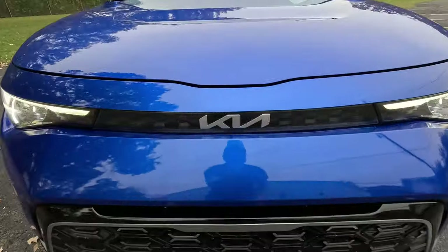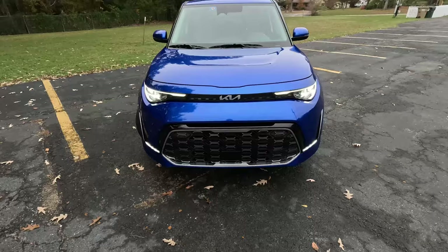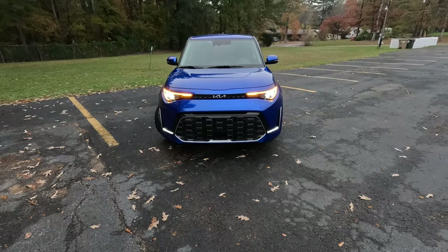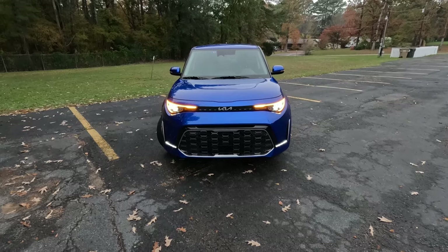Hey GearHeads and welcome to Garage Talk. I'm Kori. I'm Holly. Back there is Tucker. And we're in a fun, quirky little vehicle from Kia — the 2023 Kia Soul GT Line. In this video, we're going to see how this fun, interesting little cube of a vehicle fits our family of three. Stay tuned.